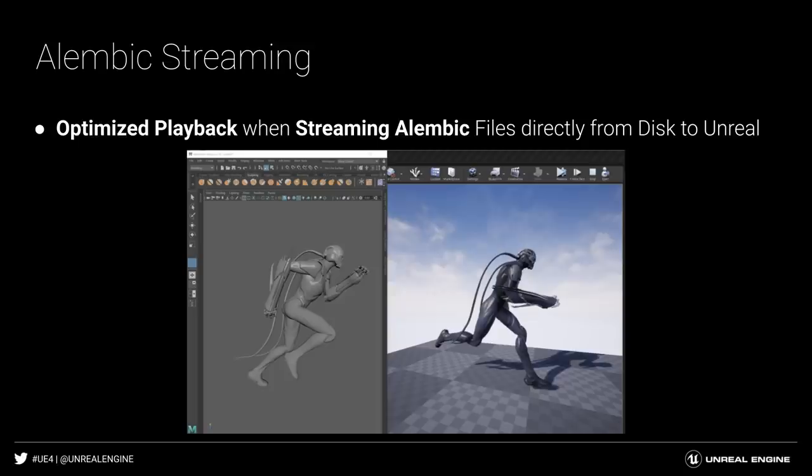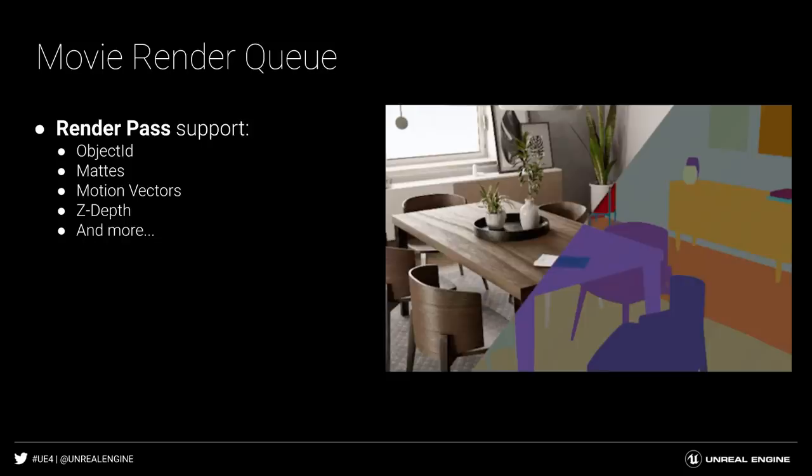Unreal Engine 4.26 has, on top of regular Alembic imports, the ability to stream Alembic directly from disk. Streaming is extremely helpful in situations where you are doing many iterations of an Alembic cache and you don't want to go through the import process over and over. When final images need to be further refined in downstream compositing applications, we added the ability to export render passes using MovieRenderQueue. This includes Object ID, Motion Vectors, Z-Depth, and many more.